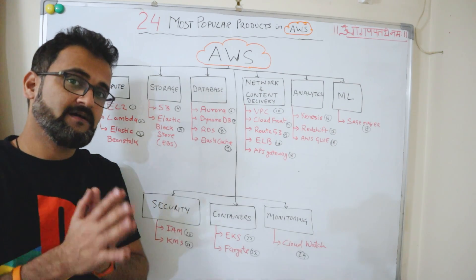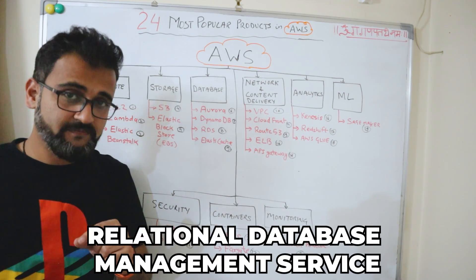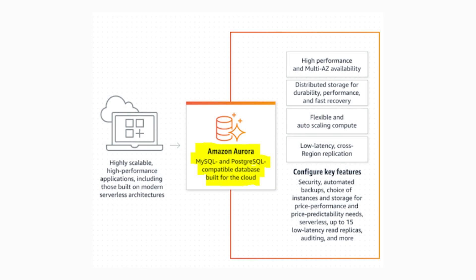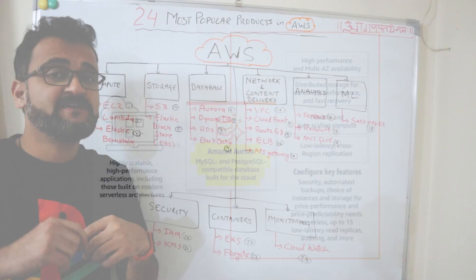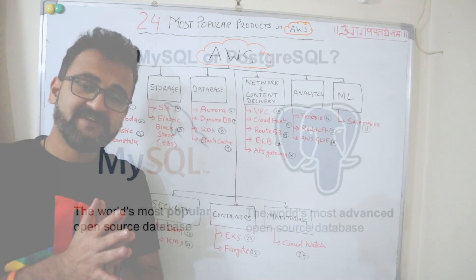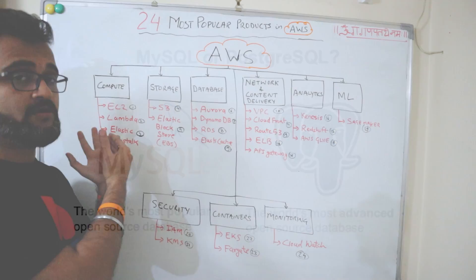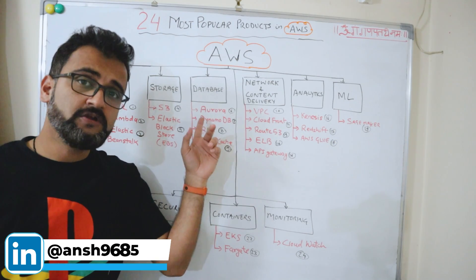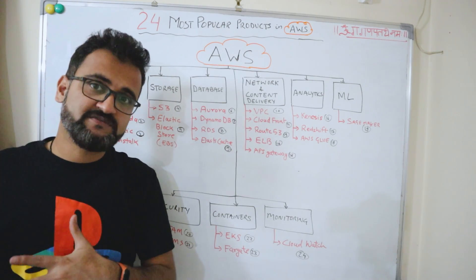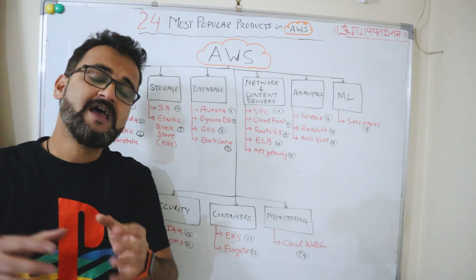Under databases, the first product offering is Amazon Aurora, which is an RDBMS — relational database management service — offering full compatibility with MySQL and PostgreSQL databases, with 5x and 3x throughput speed respectively. If you need a PostgreSQL or MySQL database instance, you don't have to provision it on EC2; you can use this serverless service and AWS manages the rest.